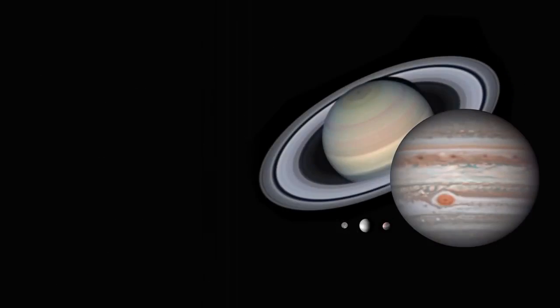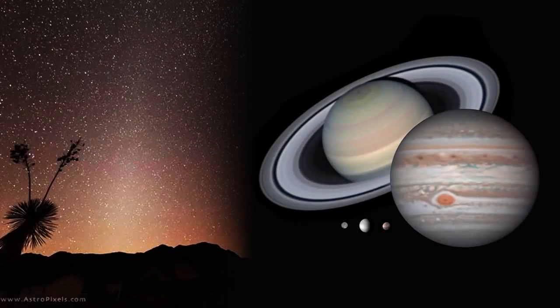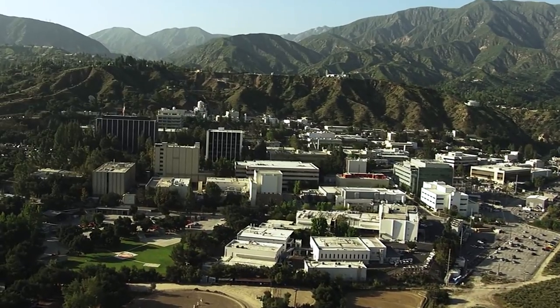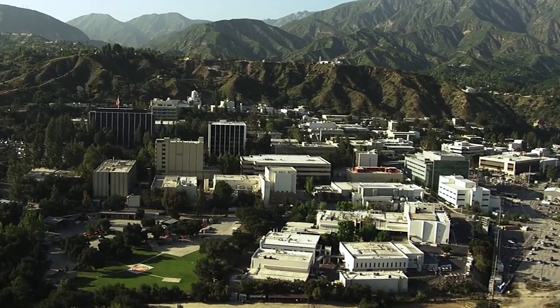What's up for March? Planets and the zodiacal light. Hello and welcome. I'm Jane Houston Jones from NASA's Jet Propulsion Laboratory in Pasadena, California.